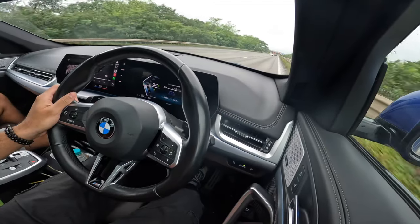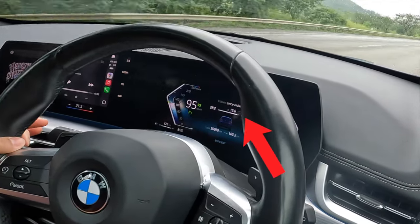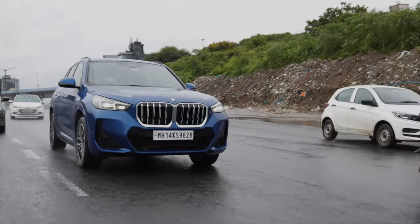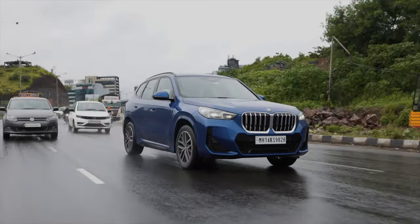We've crossed the first toll and we've been cruising at roughly 95 kilometers per hour and the fuel economy has gone up. We've gone from 14.1 from where we started today in the morning to 15.6 — this car is incredibly fuel efficient. The highway experience is really nice. Yes, there is some tire noise coming in, but overall the suspension, the insulation, and the comfort of the car are really nice on the highways. We're going to stop just before the second toll at the food plaza for breakfast.